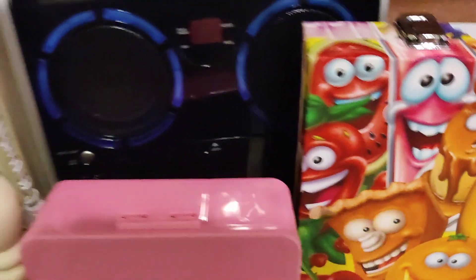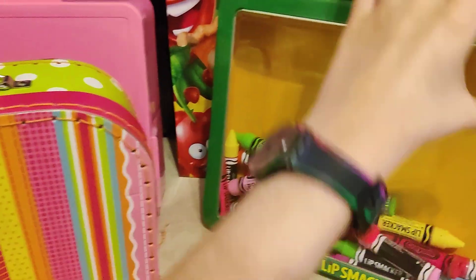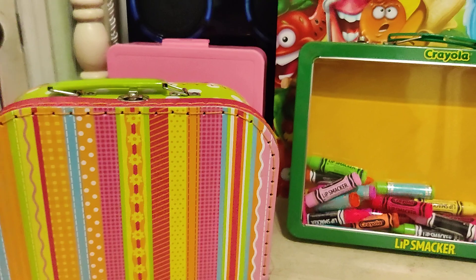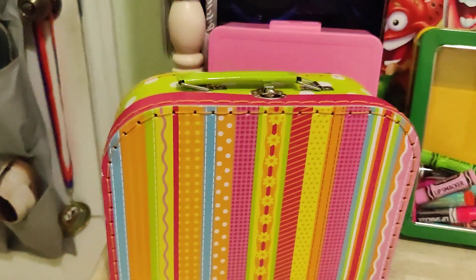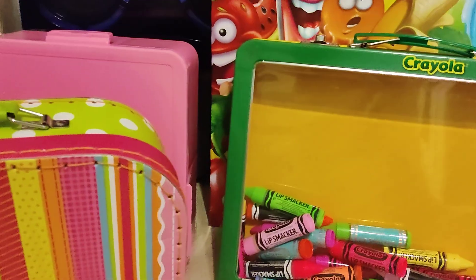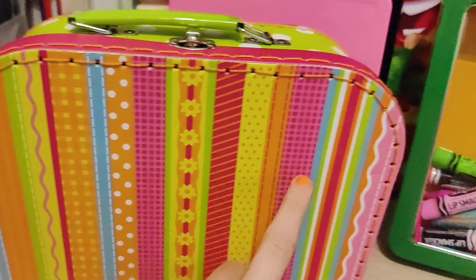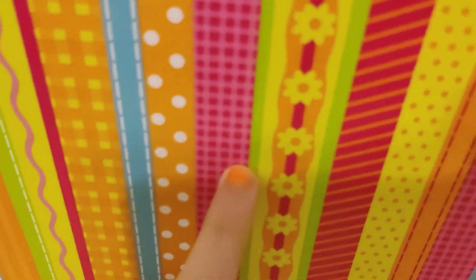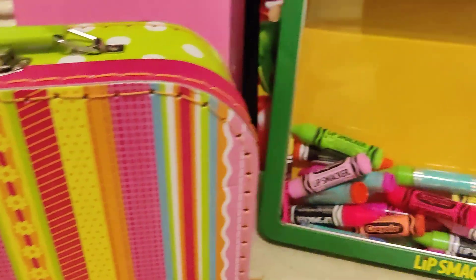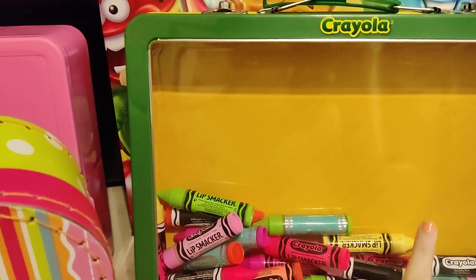Let me go get the lunch bags. So we have my kids' lunchboxes - they're both Sophie Rainbow Princess Adventure. This lunchbox has a name on it but this one does not. So we have Ariella and Sophie, and the lunchbox has Sophie, Alyssa, and Dariela on it.